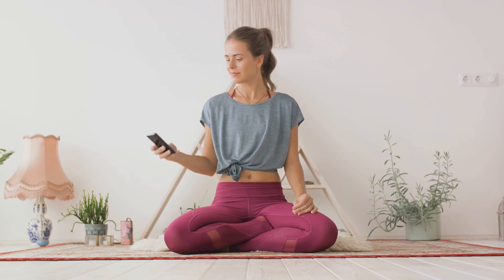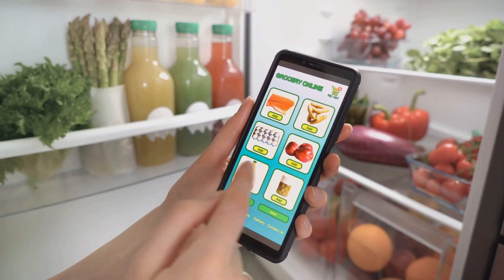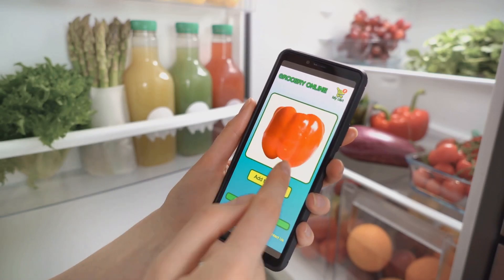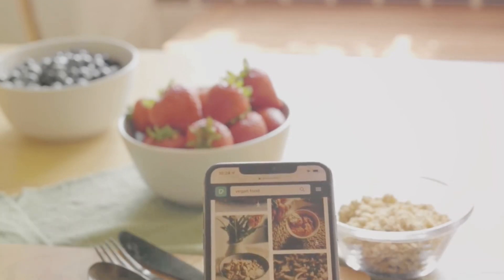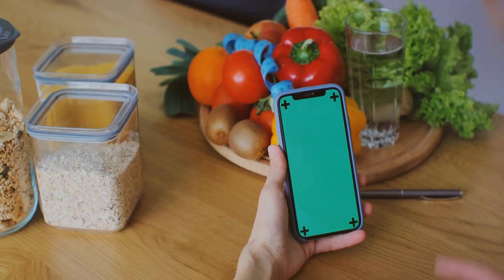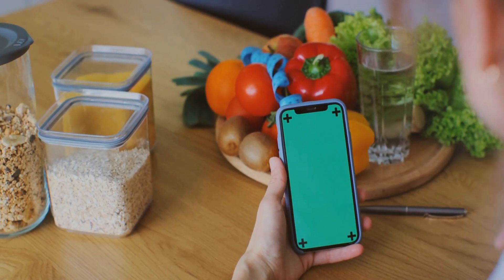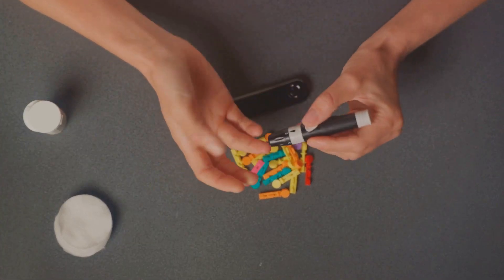Mindfulness apps are another great tool, offering accessible stress relief anywhere, anytime. On the downside, some require a subscription and screen time before bed can disrupt sleep. Finally, nutrient tracking apps help ensure a balanced diet and increase awareness of eating habits, though they can be time-consuming and may lead to obsessive behavior in some people. Remember, these tools are just that — tools. Find a balance that works for you. Don't be afraid to mix and match: perhaps a wearable health tracker combined with a mindfulness app, or a simple medication organizer with a home exercise routine.